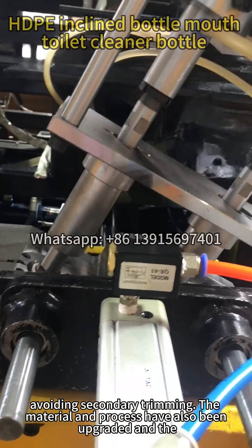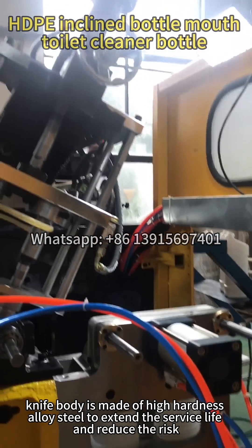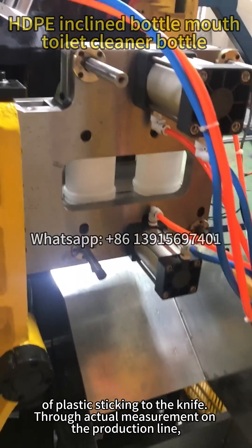The material and process have also been upgraded — the knife body is made of high-hardness alloy steel to extend service life and reduce the risk of plastic sticking to the knife.